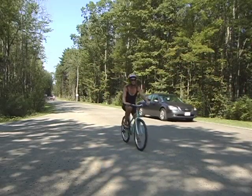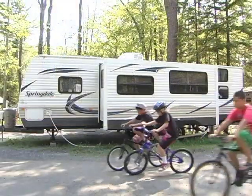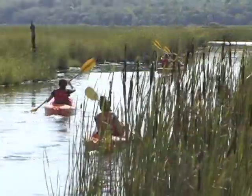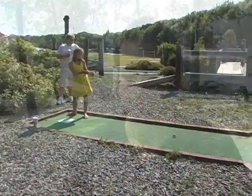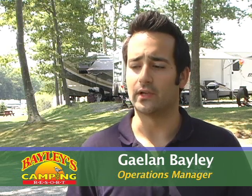Here at Bailey's Camping Resort, family fun is more than an afterthought — it's a way of life. Every day spent here at Bailey's is another opportunity to make family memories that last a lifetime. One thing we would love for people to know about Bailey's is the family memories. We have generations that have camped here for the past 42 seasons.